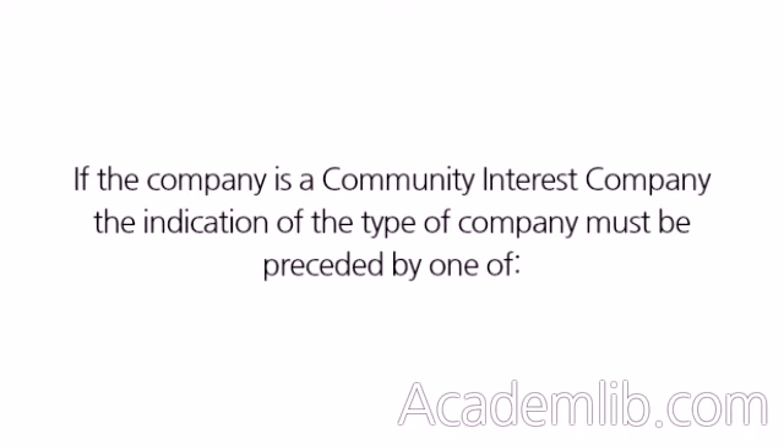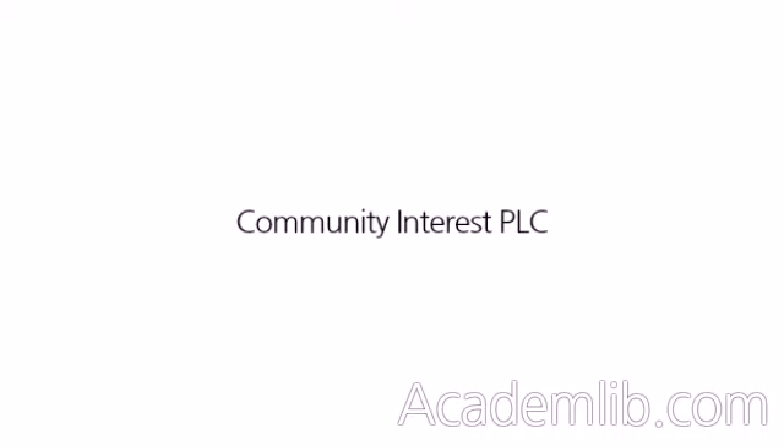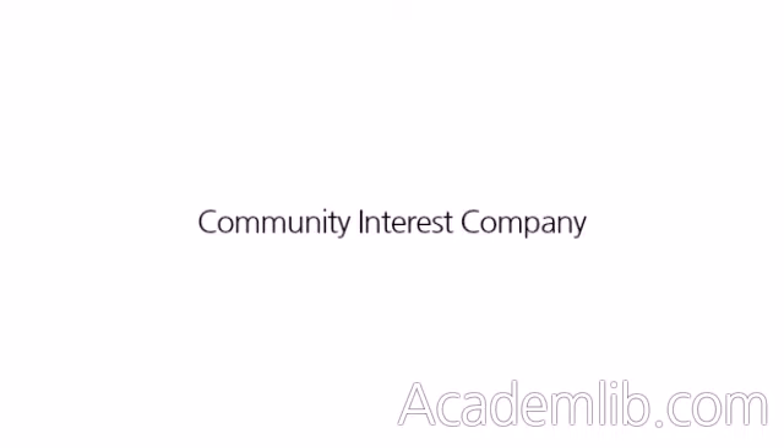If the company is a community interest company, the indication of the type of company must be preceded by one of: Community Interest Public Limited Company, Community Interest PLC, Community Interest Company, or CIC.